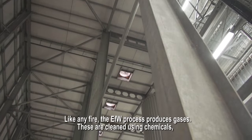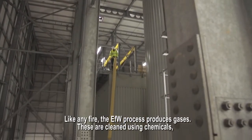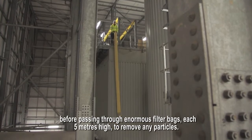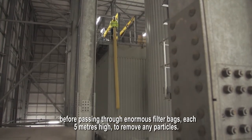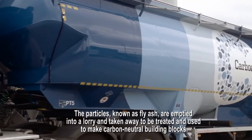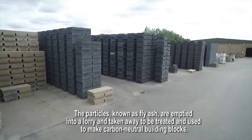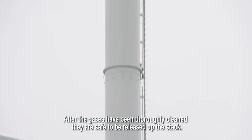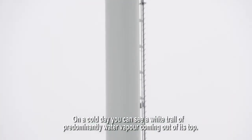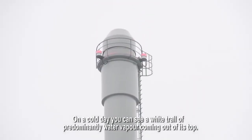Like any fire, the EFW process produces gases. These are cleaned using chemicals before passing through enormous filter bags, each 5 metres high, to remove any particles. The particles, known as fly ash, are emptied into a lorry and taken away to be treated and used to make carbon-neutral building blocks. After the gases have been thoroughly cleaned, they are safe to be released up the stack. On a cold day, you can see a white trail of predominantly water vapour coming out of its top.